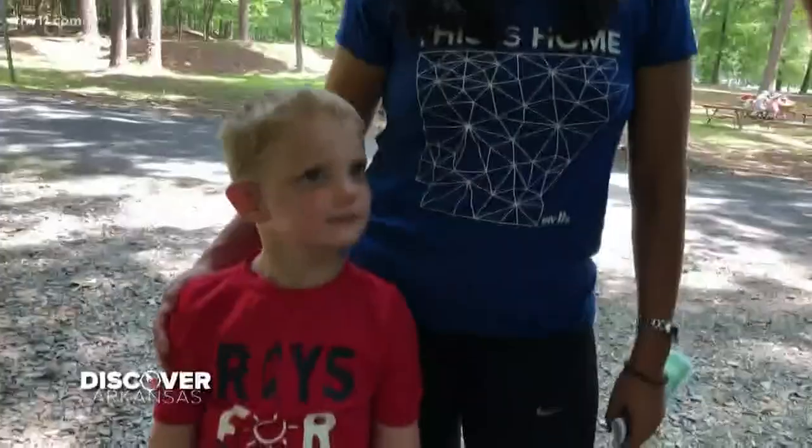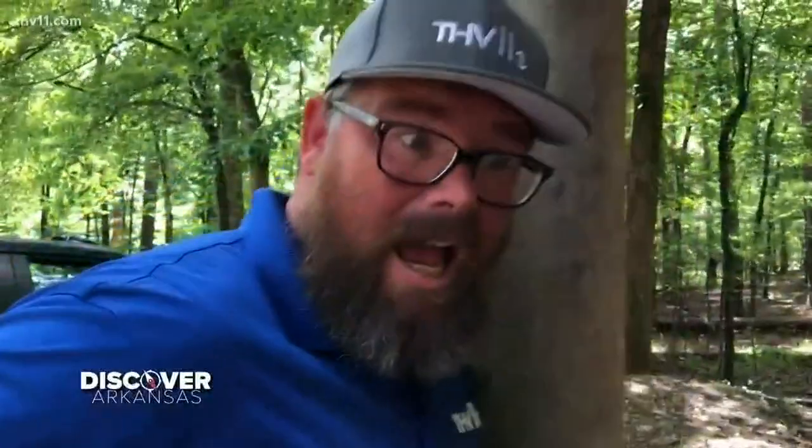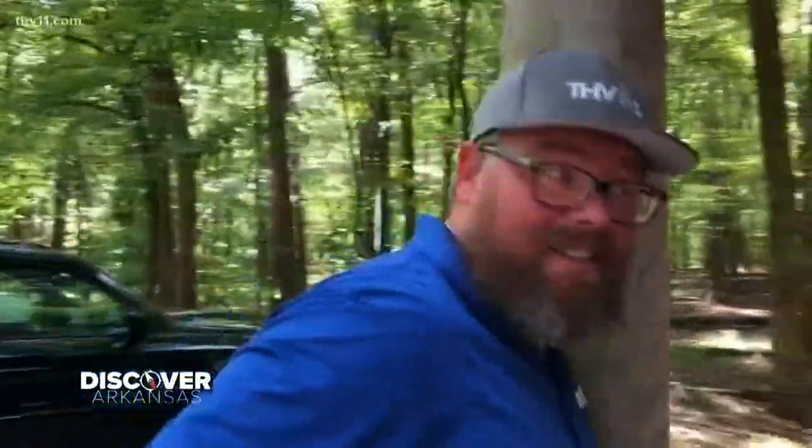We have over 70 campsites here, 20 cabins, a marina, and all these amazing hiking trails. Tell me about the Falls Branch Trail. It's actually the busiest, most popular trail out here at Lake Catherine State Park. You go over the suspension bridge, you see the lake, and then you get to this beautiful waterfall. And we can go swimming in the waterfall? Yes! Let's go!